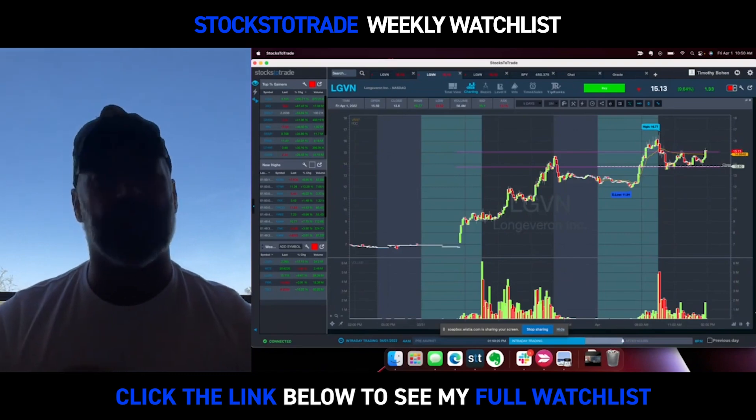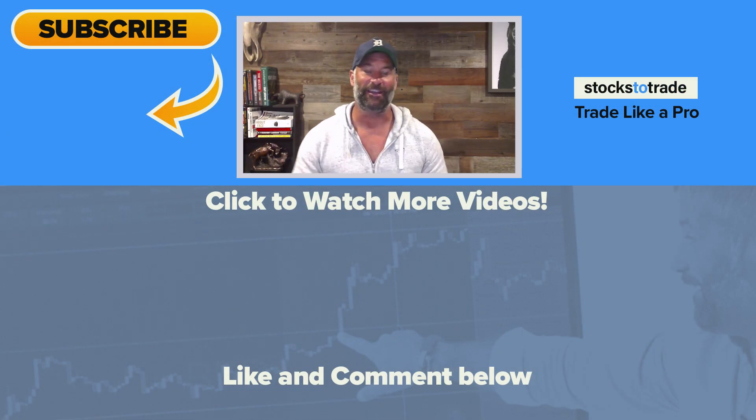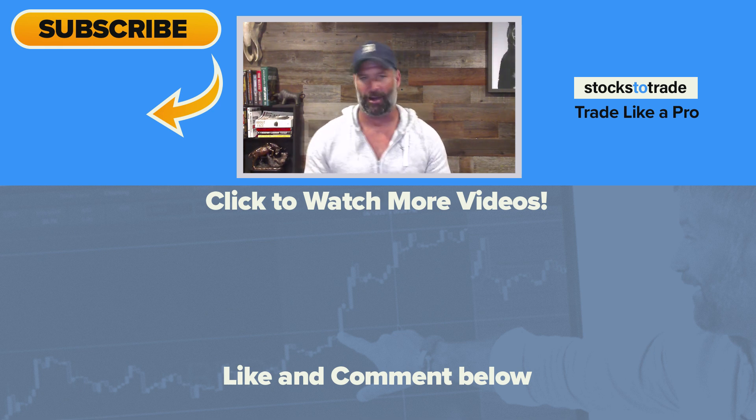So hopefully you enjoyed it. We'd love to see you Monday morning, 8:30 Eastern. I hope you guys enjoyed that video. Thanks so much for watching and being part of the StocksToTrade community. We wouldn't be here without you guys. Make sure you hit that like button and subscribe to the channel if you have not already. Our goal is to hit 100,000 subscribers by the end of the year, so if you like what we're doing here and you want to hear more, please hit that subscribe button. I'll see you guys on the next video.